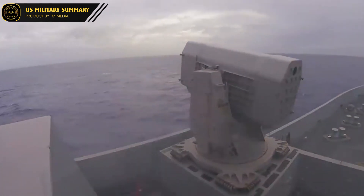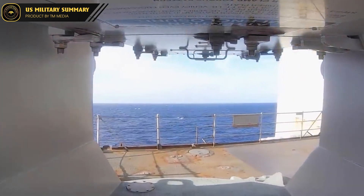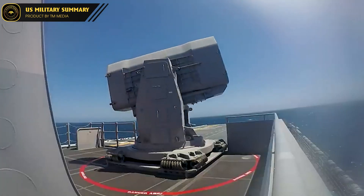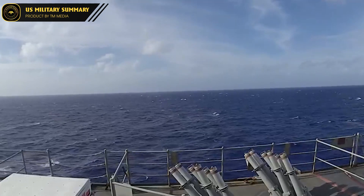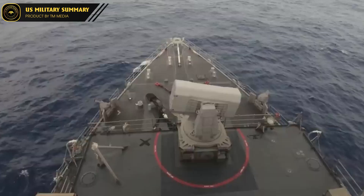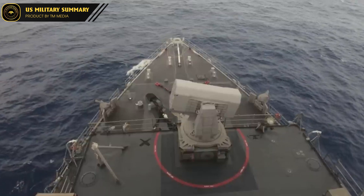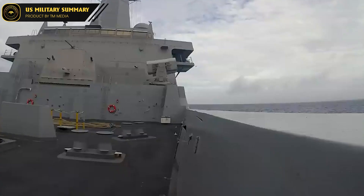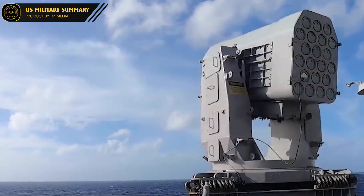The missile's small size and low radar cross-section make it difficult for the target to detect and track. In addition to its advanced guidance system, the RIM-116 is equipped with a high-explosive fragmentation warhead that can destroy or disable a wide range of airborne threats. Its solid-fueled rocket motor provides high speed and maneuverability, allowing it to intercept targets at a distance and in a short amount of time, making it an excellent choice for naval defense.